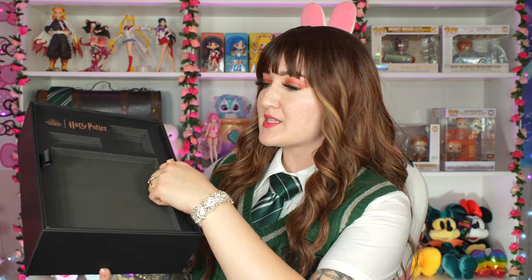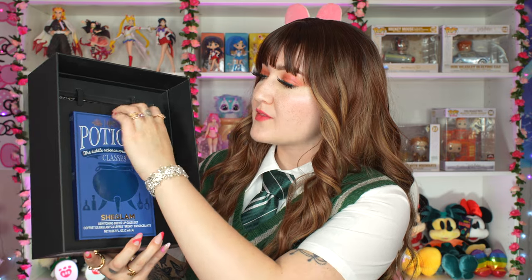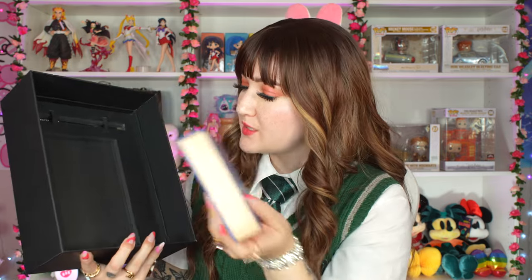Let's pull off the top layer of the box. Inside we have the Bewitching Bruise lip gloss set — it's supposed to be like potions class. The packaging says 'The Subtle Science and Exact Art of Potion Making.' It looks like a little book — a tiny textbook. It's very cute.